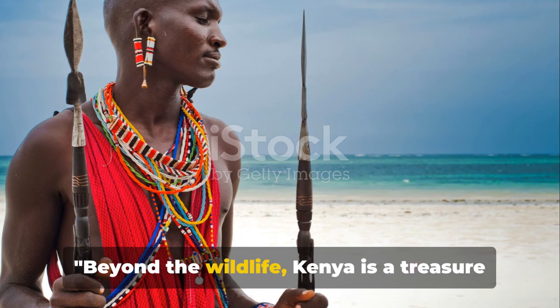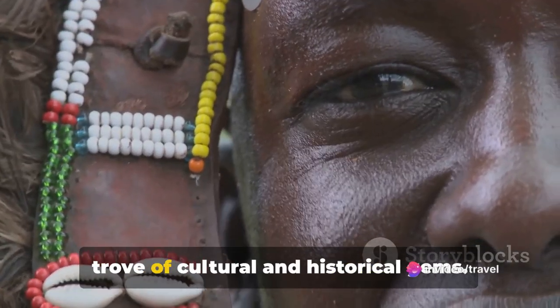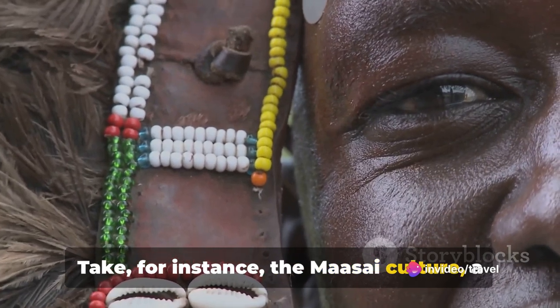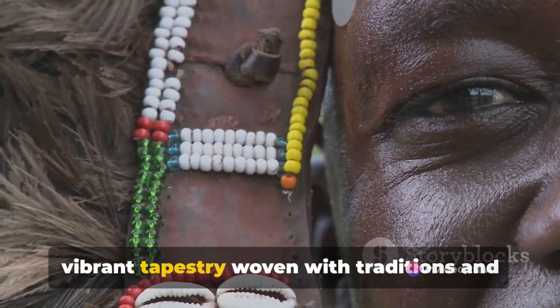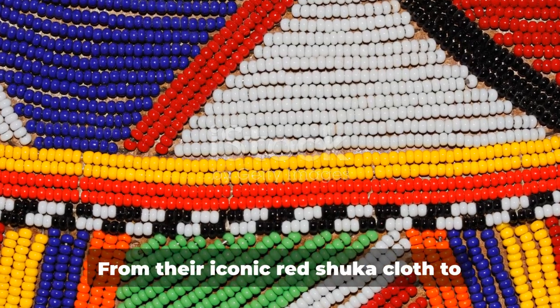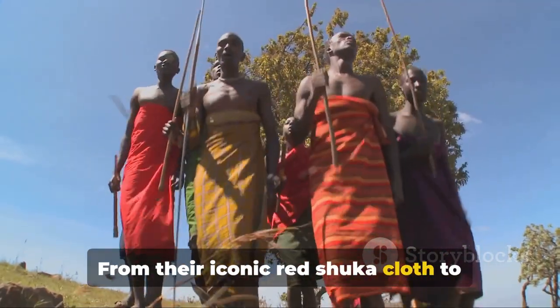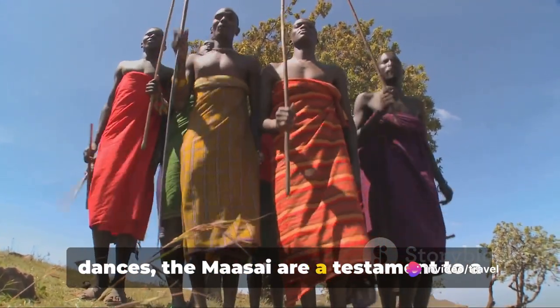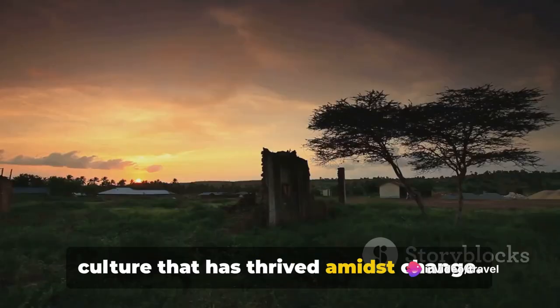Beyond the wildlife, Kenya is a treasure trove of cultural and historical gems. Take, for instance, the Maasai culture, a vibrant tapestry woven with traditions and customs that have stood the test of time. From their iconic red shuka cloth to their intricate beadwork and rhythmic dances, the Maasai are a testament to a culture that has thrived amidst change.